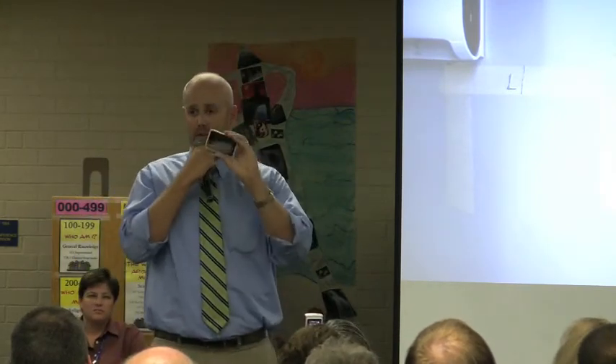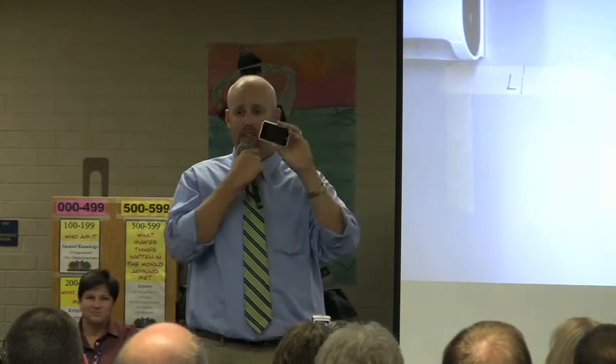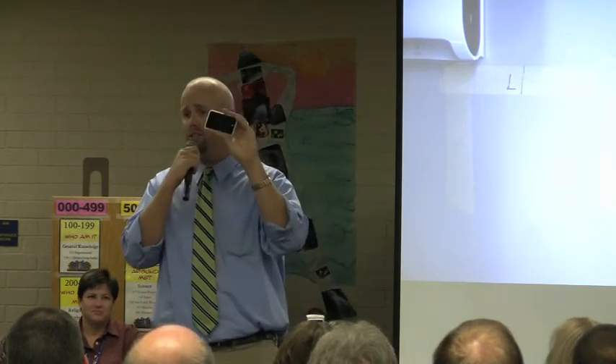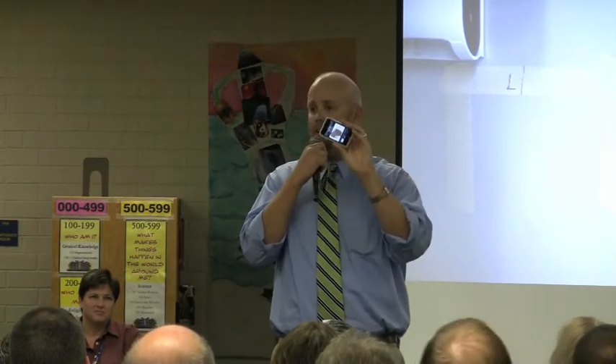But the coolest thing that we have done with this little device is when we grow bacteria in class. Every single year I do a bacteria lab where we take samples from different spots all over the school and grow our own bacteria. We used the iPod Touches last year to help identify our bacteria. We have bookmarked internet resources on our iPod Touches that have pictures of different bacteria.